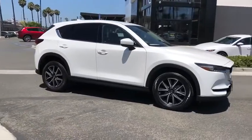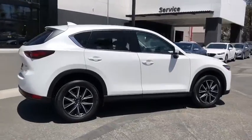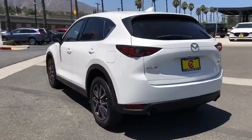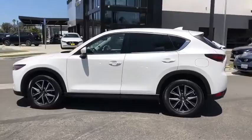Looking for the right vehicle? Check out the 2017 Mazda CX-5. With its fuel-efficient engine, engaging driving experience, and daring styling, the Mazda CX-5 is a good pick for those seeking a sporty, yet thrifty, crossover SUV.